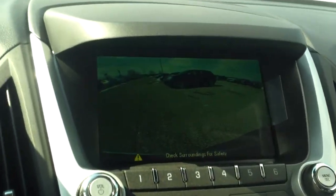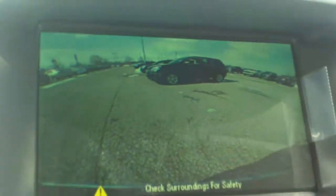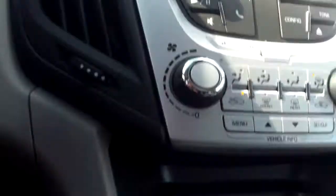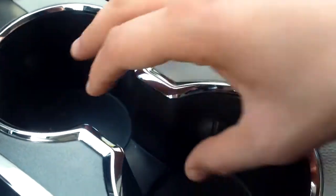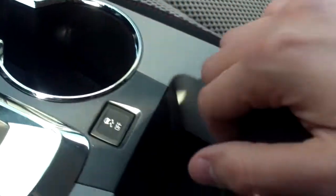If I throw this into reverse, we have our backup camera. Taking a look at the shifter, we have the plus and minus for shifting, a couple cup holders, and your traction control. Pop this open to reveal some center storage — and right down there you'll see a USB port, auxiliary port, as well as a 12 volt charger.